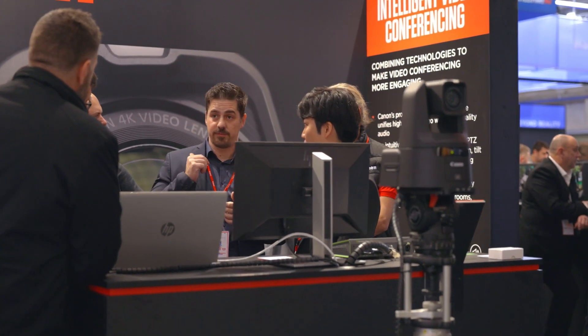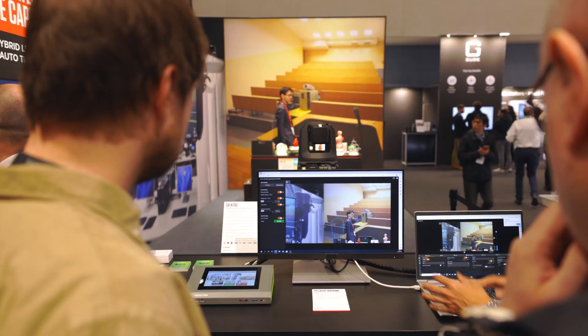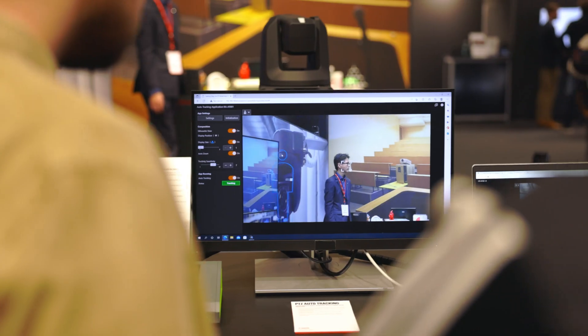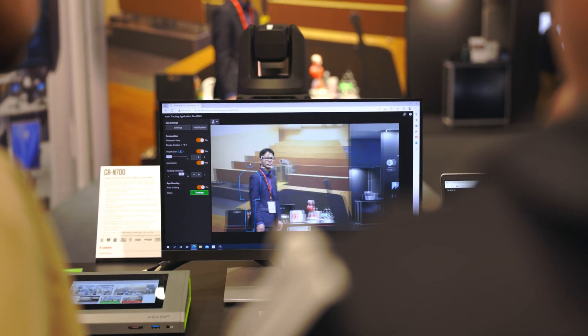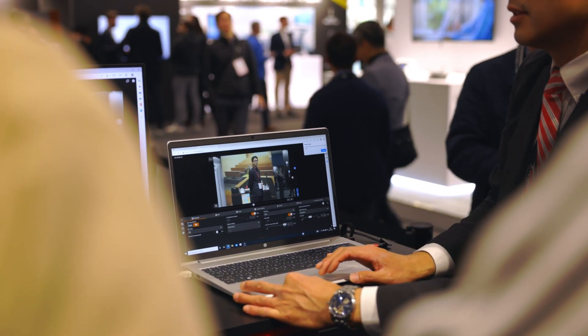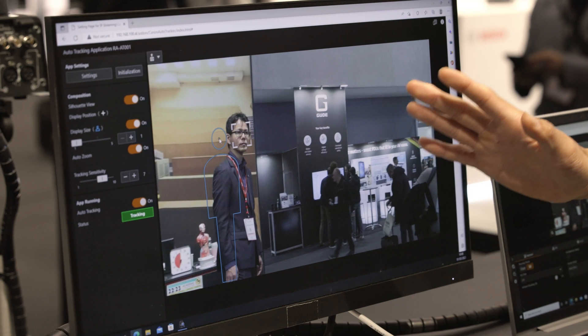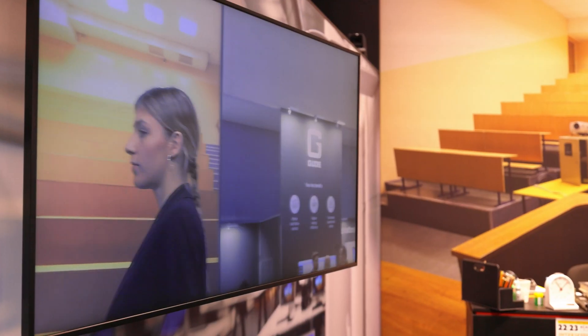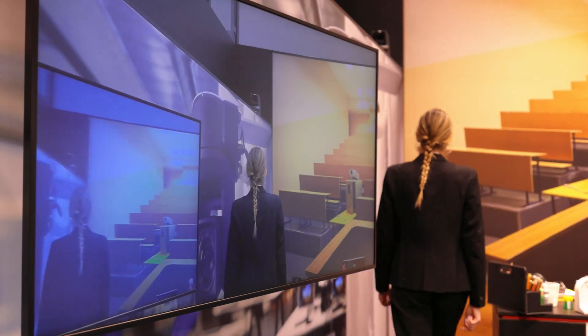Priority display areas ensure items like whiteboards and TV screens are always framed in shot, among many more. When you combine cutting edge tracking technology with a Canon PTZ camera, the CRN 700 for example has our industry renowned dual pixel CMOS autofocus with EOS ITR AFX technology which enables quick and accurate focusing with head detection technology. There's no compromise on image quality. The CRN 700 can output up to 4K 60p and utilizes the decades of image excellence that we have under our belt.